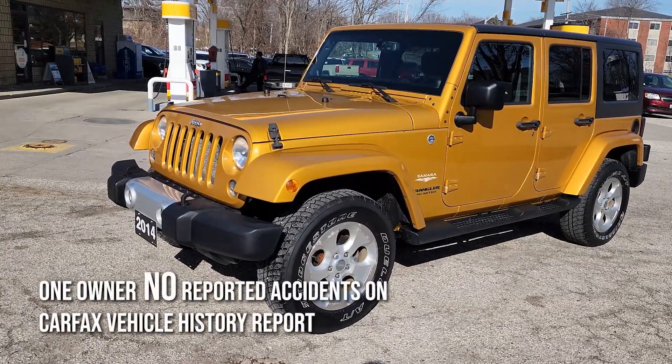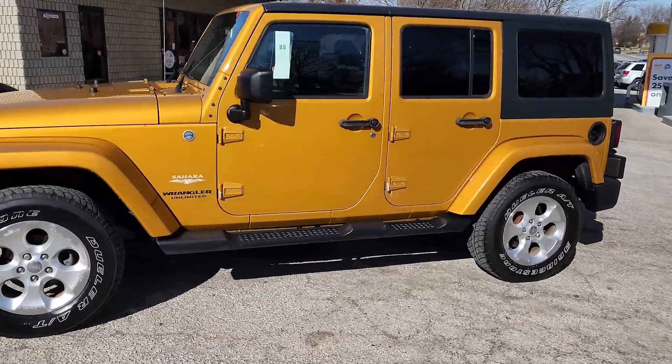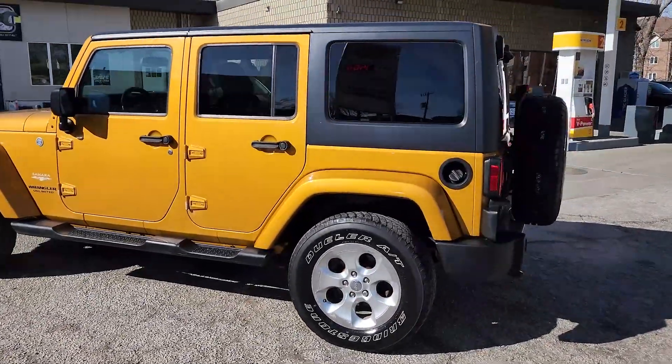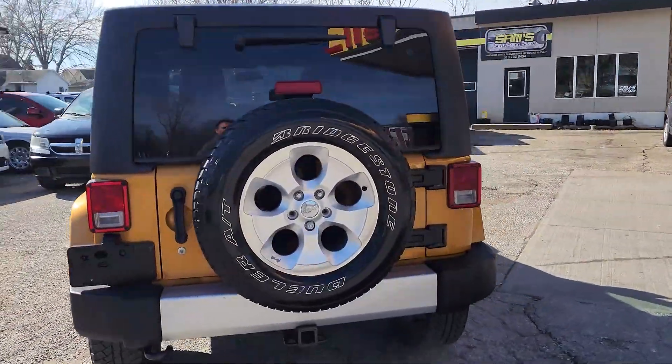Hey, we've got this really nice Jeep Wrangler Sahara on our dealership lot today. This color looks beautiful in the sunlight — finally warming up again. Let's do a quick walk around to show you what the complete outside looks like.